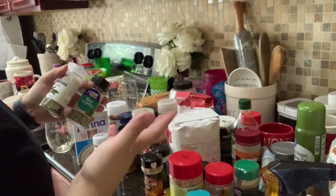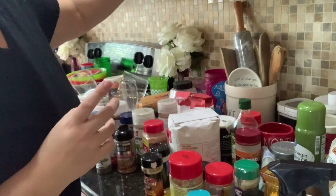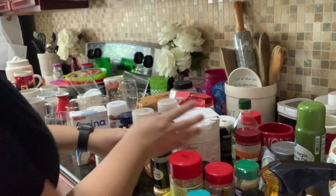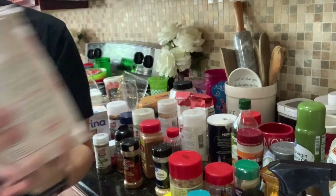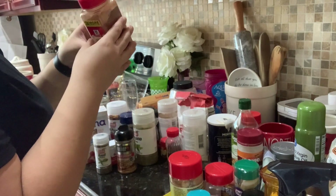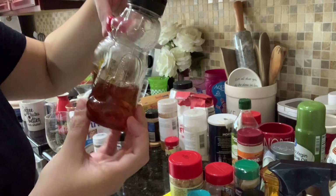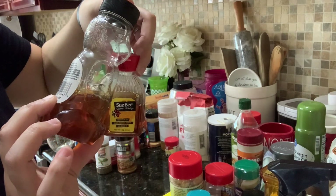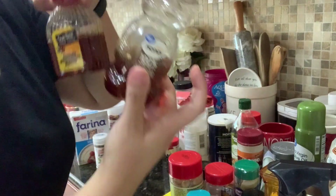I'm thinking I'm just going to put them up here for now. And then I know this is good because I just bought this, but I'm going to move it to my pantry. I use honey for when the boys are starting to not feel well.